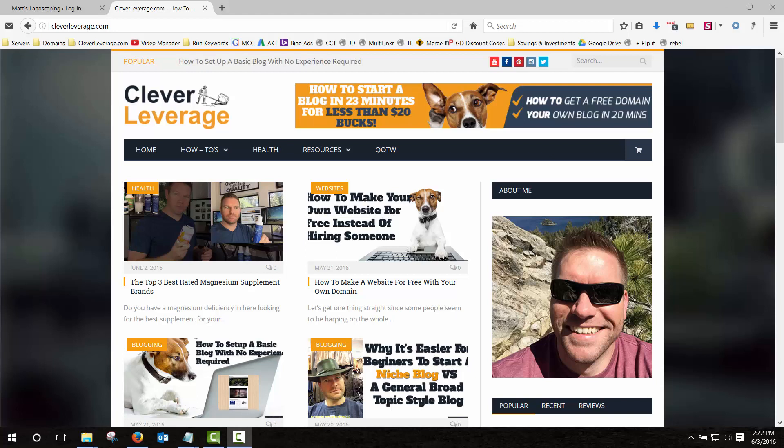Welcome everybody to today's tutorial. The first step to setting up your new blog or website is to register your domain name and set up a hosting account. We're going to break it up into two steps: the first step is getting your domain name at a discount and integrating it with your web hosting account, and in the second step we'll show you how to install a CMS — probably WordPress — and set up and configure the basic default settings, which plugins to install and which ones to eliminate.